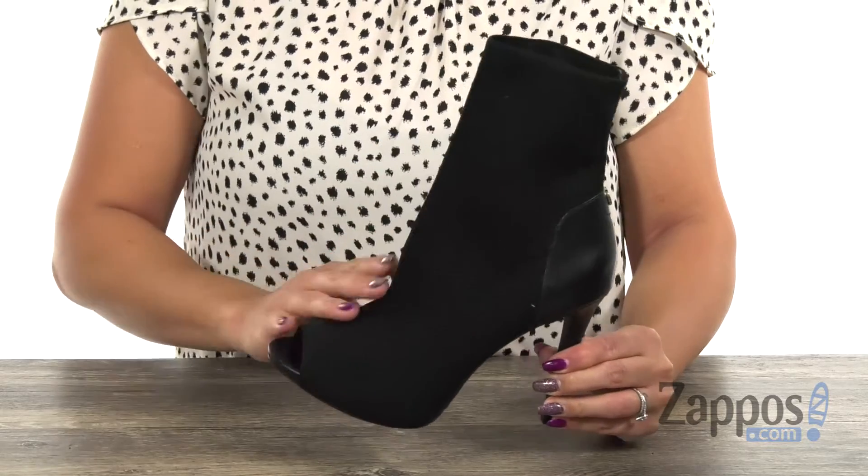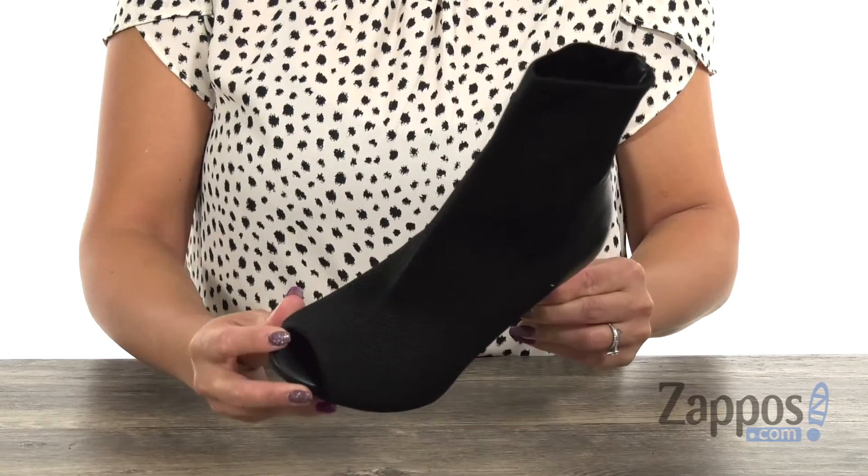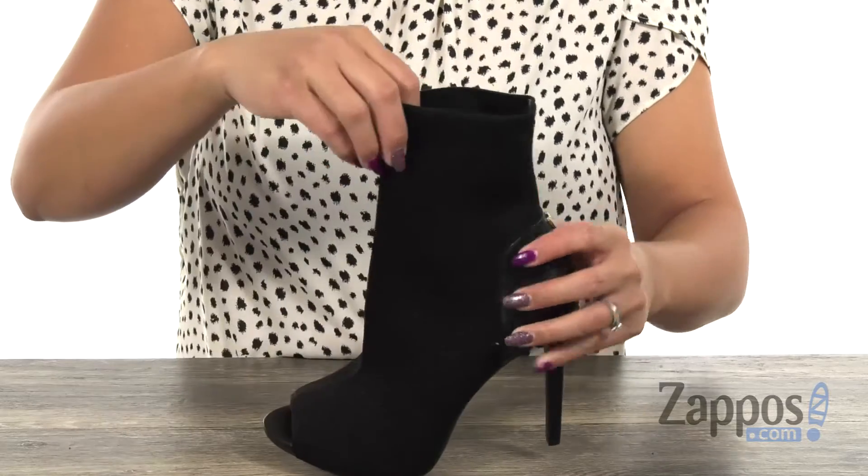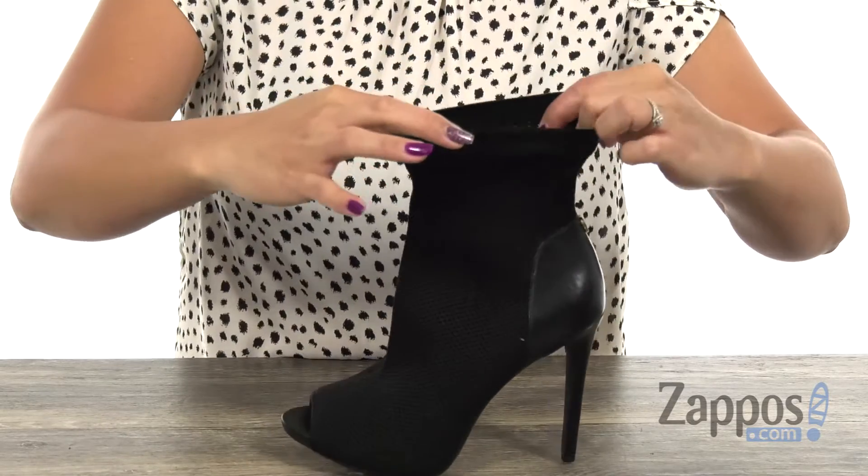This bootie has an upper that's made of mesh and leather, and you have a peep toe design. You also have a pop of shine with that hardware logo, and there's lots of breathability and comfort with that.